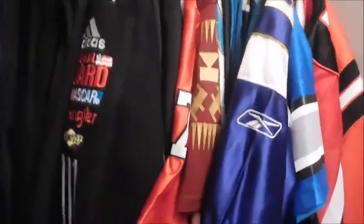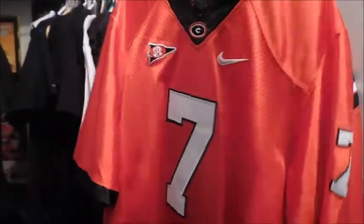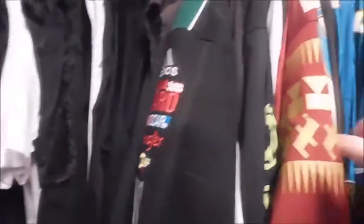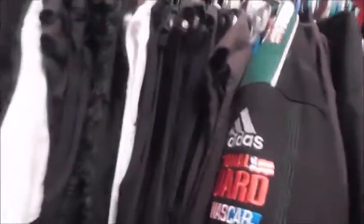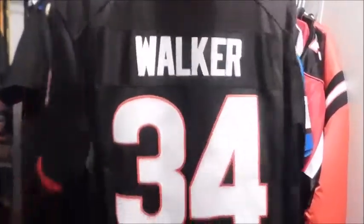Hey everyone, this is Your Majesty Gaming here with a video to show you guys some of my jersey collection from college football or college to NFL. Here's my Georgia Matthew Stafford jersey — pretty awesome. Apologize if my room or closet is a tad messy. This is my Herschel Walker jersey; it has the modern look to it.